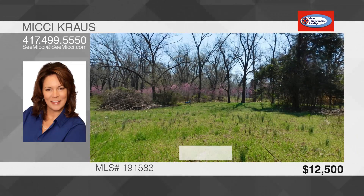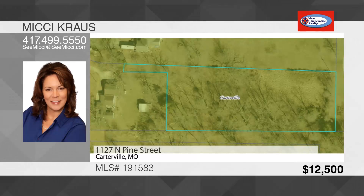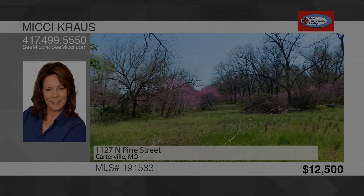Nice residential lot over one acre on the edge of Carterville in Webb City School District. This is a nice piece of land tucked back off the road with mature trees. There's a shared driveway with the house on the road. The property has already been surveyed and easement has been recorded. To see this land, call Mickey Krause.